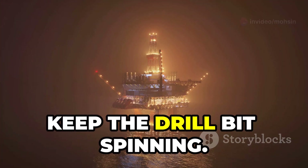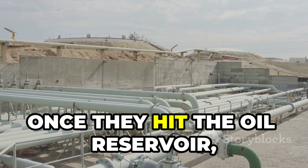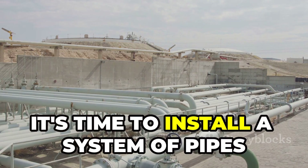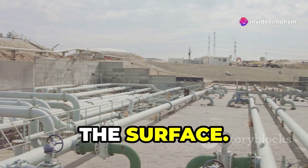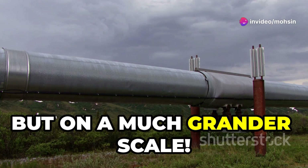Once they hit the oil reservoir, it's time to install a system of pipes and valves to control the flow of oil to the surface. Think of it like plumbing, but on a much grander scale.